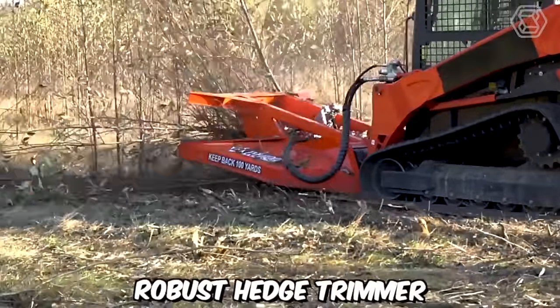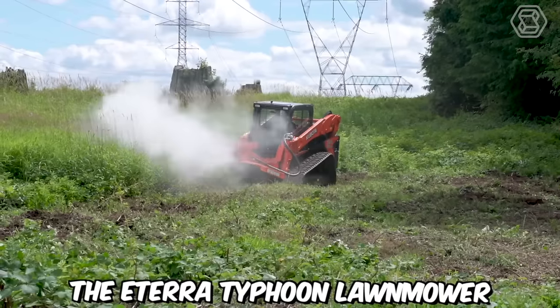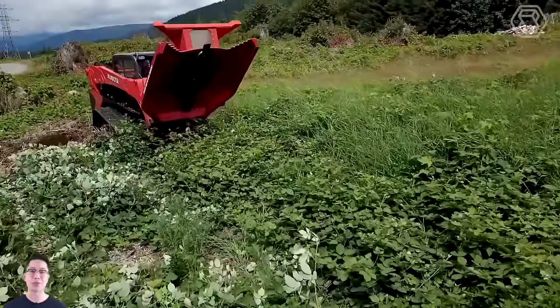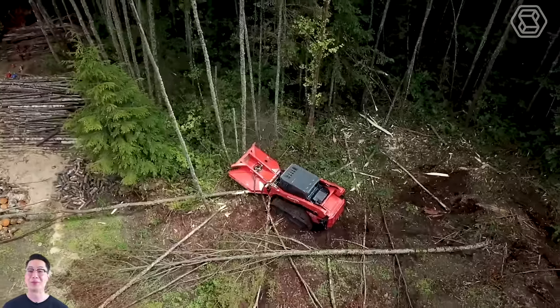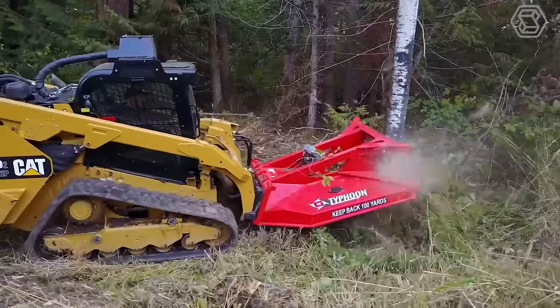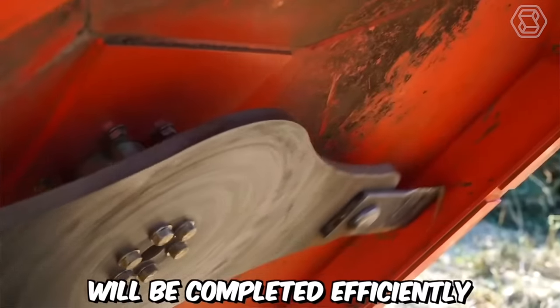For those seeking the most robust hedge trimmer with a side-turning feature, the E-Terra Typhoon lawnmower is a perfect fit. This machine utilizes brute force and power to clear the way without any complaints. It was designed to make clearing small trees, bushes, and other vegetation efficient and quick, ensuring all land-clearing tasks are completed effectively.